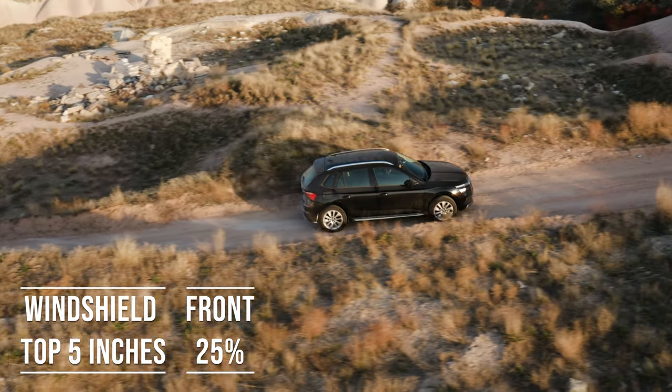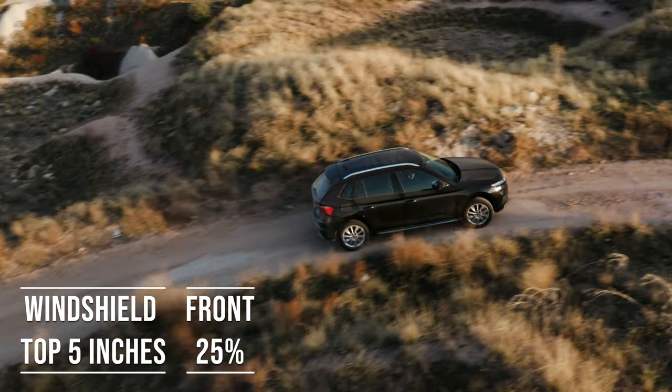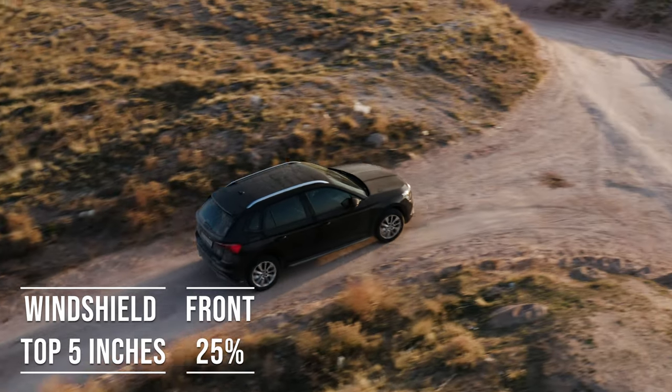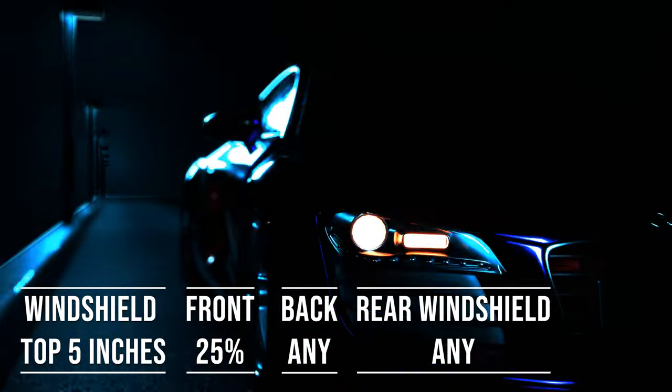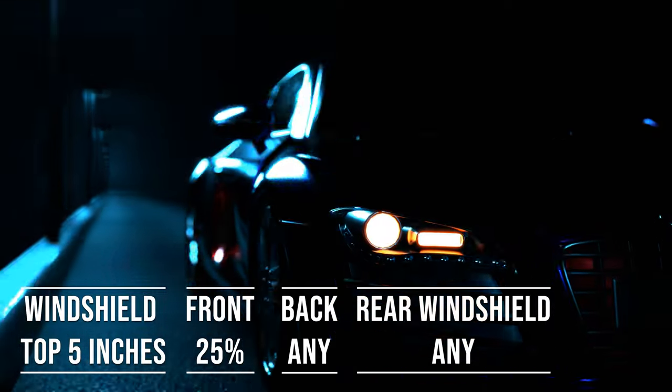Interestingly, the laws apply to multipurpose vehicles as well. So if you're driving an SUV, the top five inches of the windshield can be tinted, the front side windows must allow over 25% light transmission, and you can use any tint darkness for the back side and rear windows.